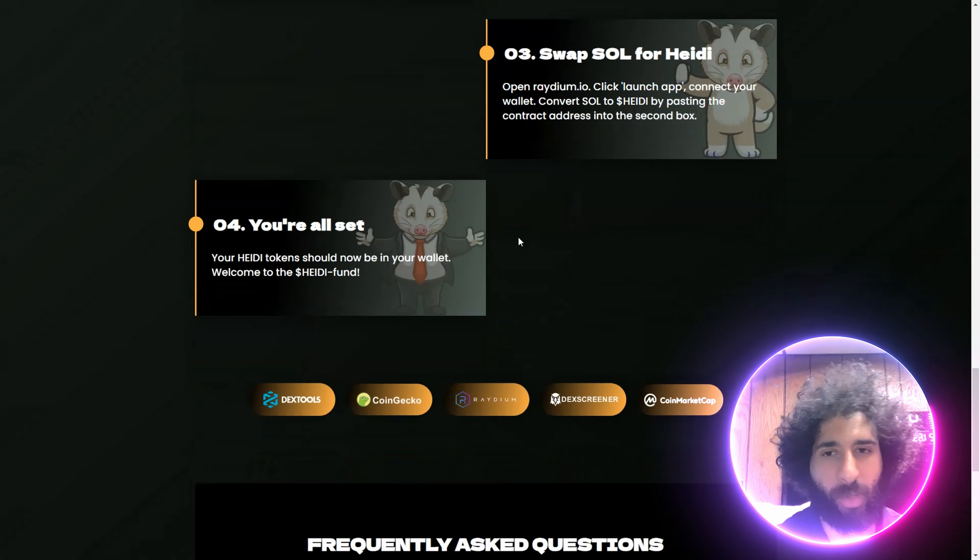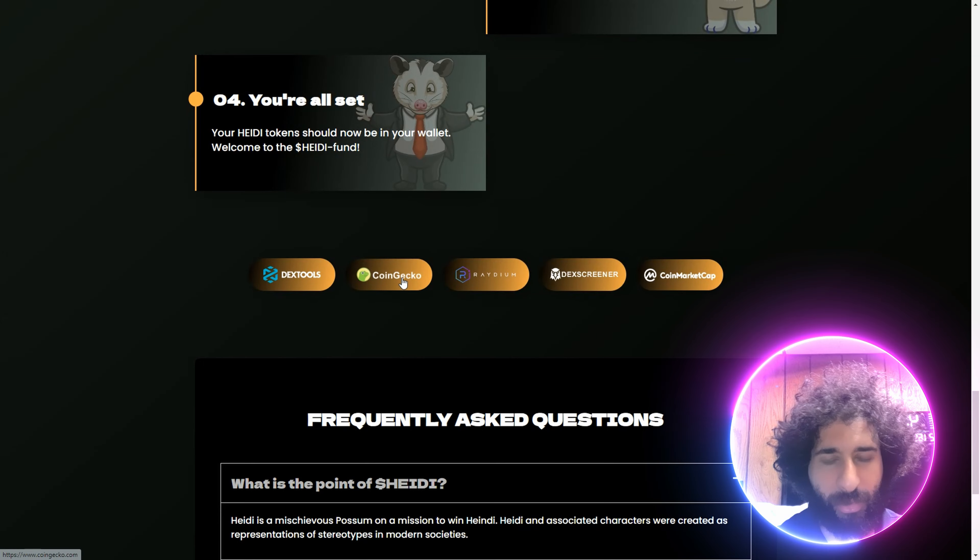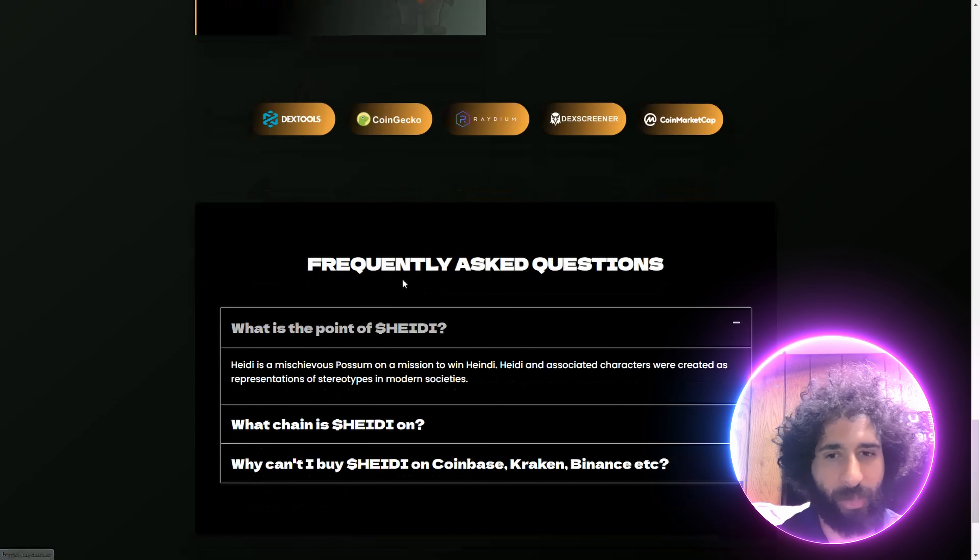Add some Solana to it, swap the SOL for Heidi, and you are all set. You can find DexTools, CoinGecko, Raydium, DexScreener, and CoinMarketCap.